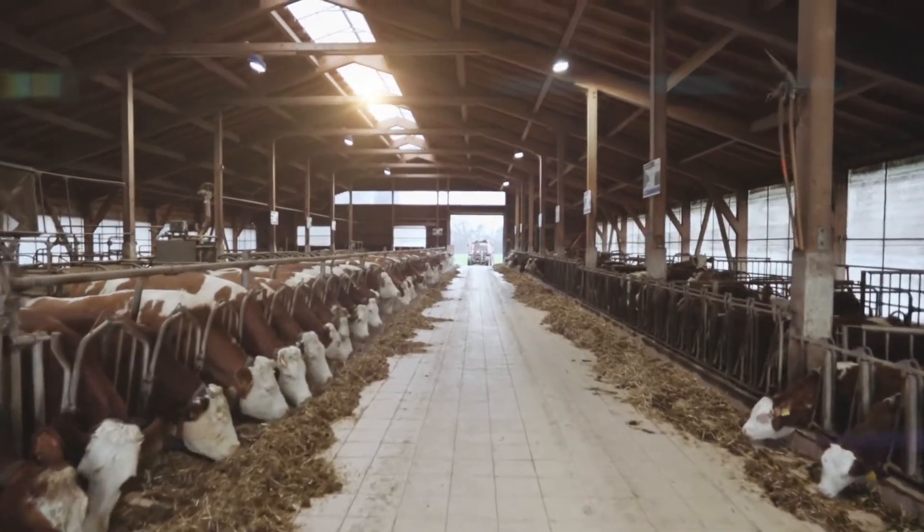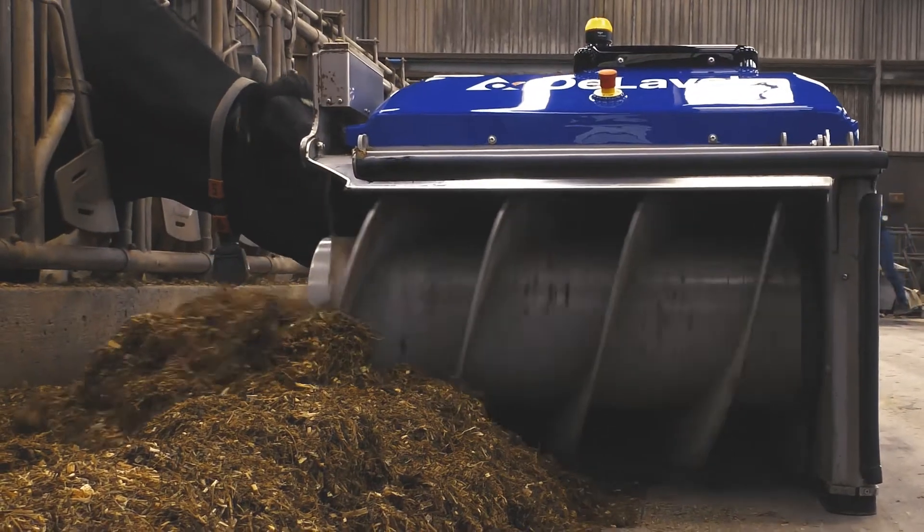This year, one of the best things you can do is put a DeLaval OptiDuo to work.